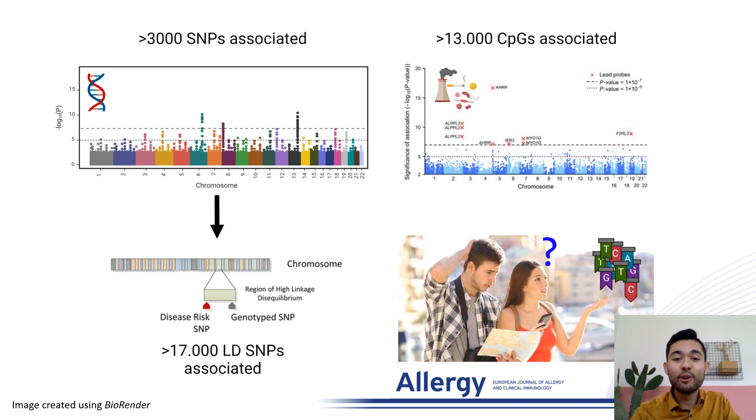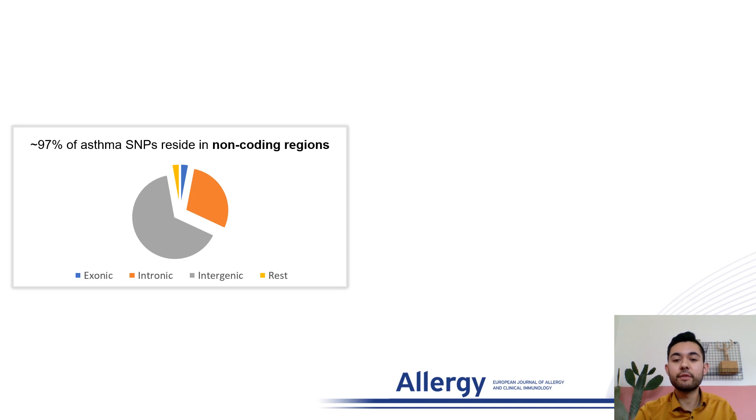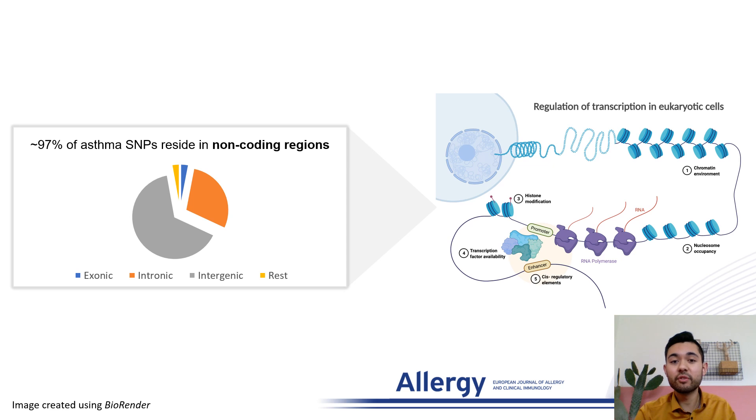So it's quite easy to get lost in this big dataset. We know that the vast majority of asthma-associated SNPs reside in non-coding regions of the genome, meaning that they do not reside in exonic regions that code for protein, but rather in intronic or intergenic regions. This makes it very likely that these variants reside in so-called gene regulatory elements, like enhancers or promoters, which are parts of the genome that have the capacity to regulate the way a gene is expressed.